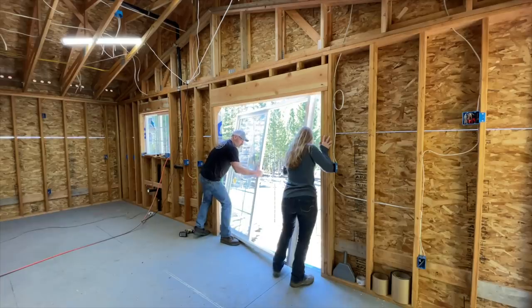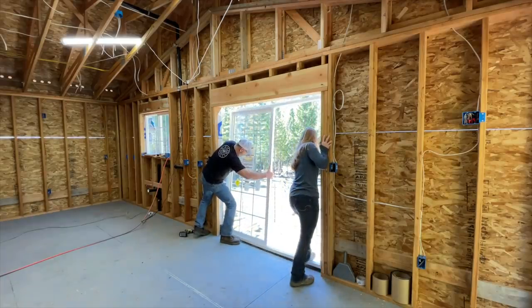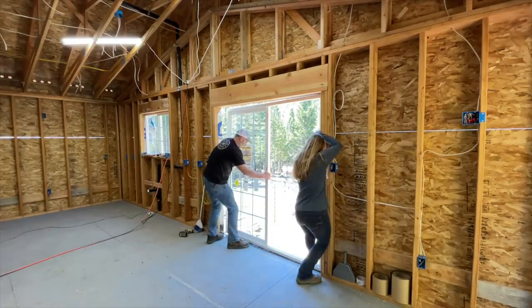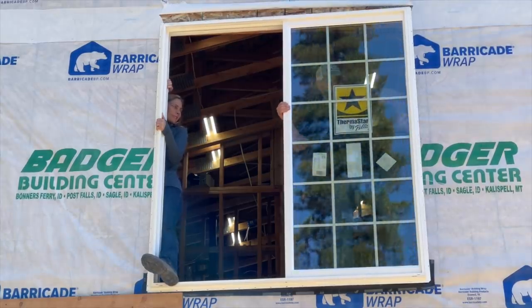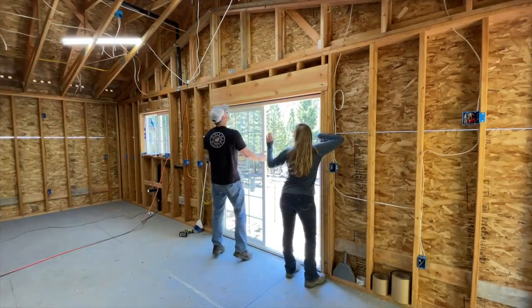There you go. You got your side there? It's on. I got to get my hand inside. It's in. Oh, we did it! Good job. High five.